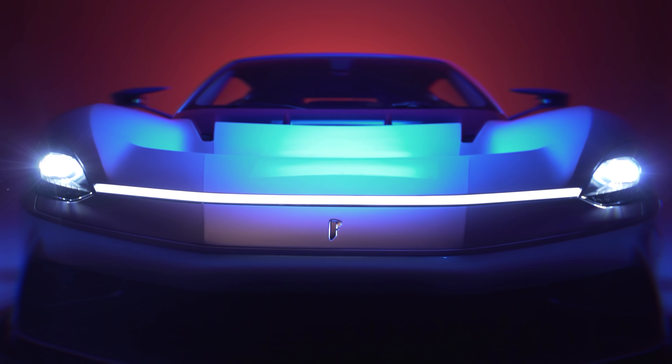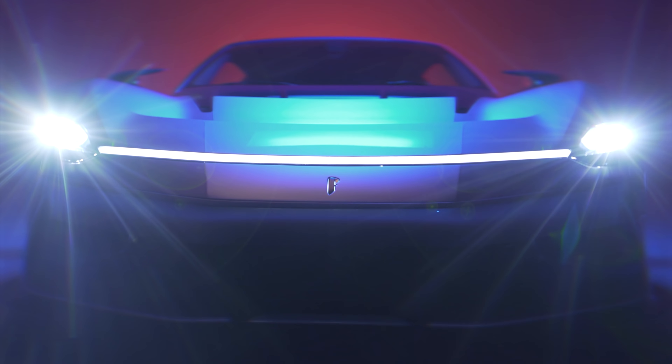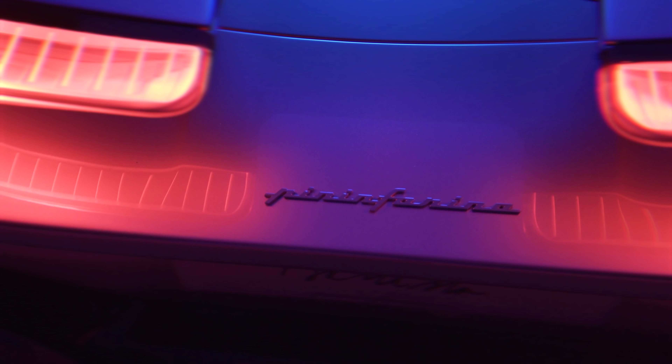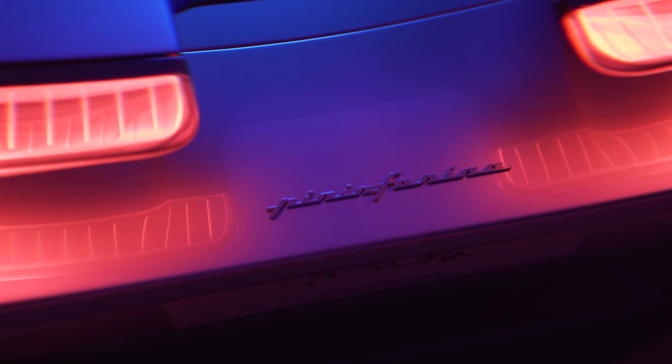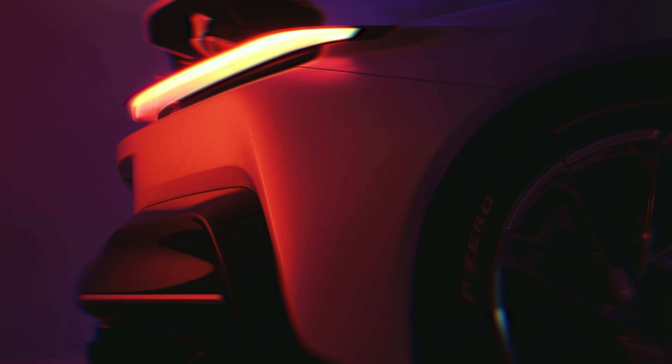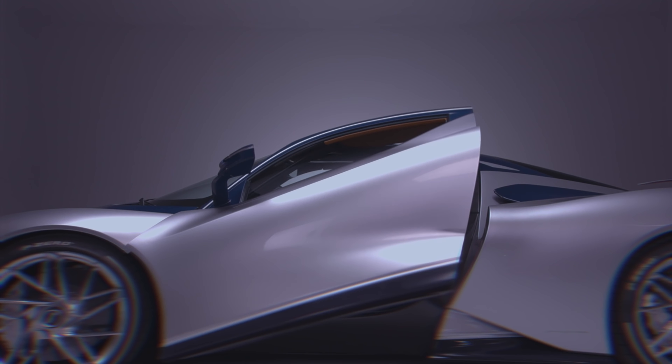Welcome to another episode of Mahindra Blueprints, and this time we're looking at one of Mahindra's biggest and most exciting projects. Having acquired famed automotive design house Pininfarina back in 2015, Mahindra created Automobili Pininfarina two years ago — a high-performance sports car and luxury electric vehicle manufacturer who are now developing the most powerful Italian sports car in history, the Batista.